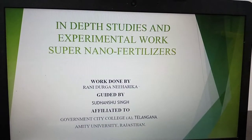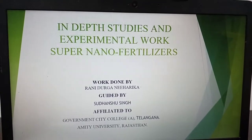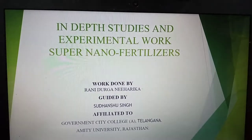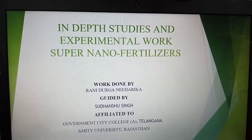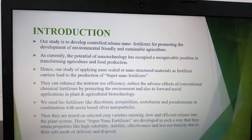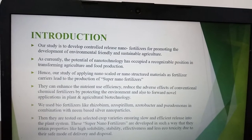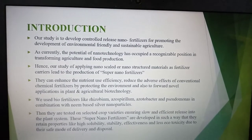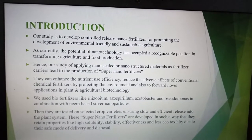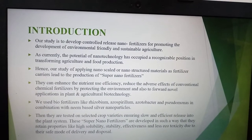My project is in-depth studies and experimental work on super nano fertilizers. This project was guided by Suzanshu Singh from Amity University, Rajasthan. Our study is to develop controlled-release nano fertilizers for promoting the development of environmentally friendly and sustainable agriculture, applying nano-scale and nano-structured materials for the production of super nano fertilizers.